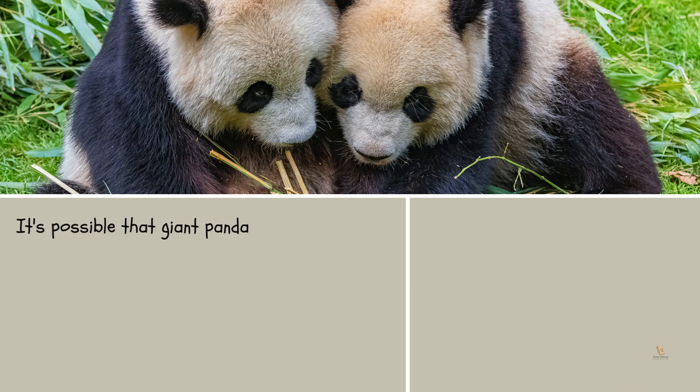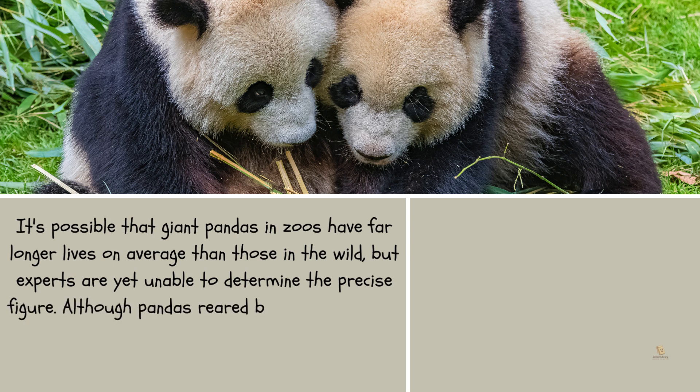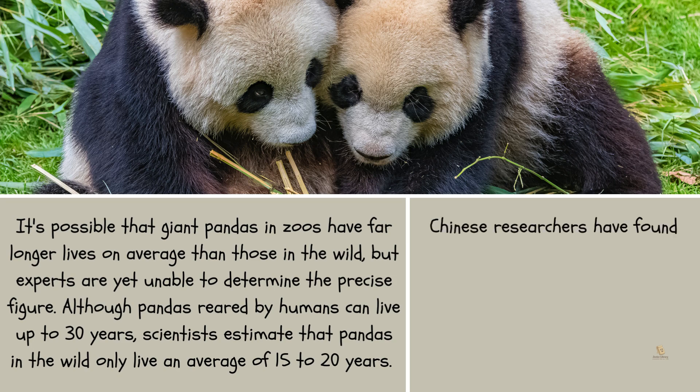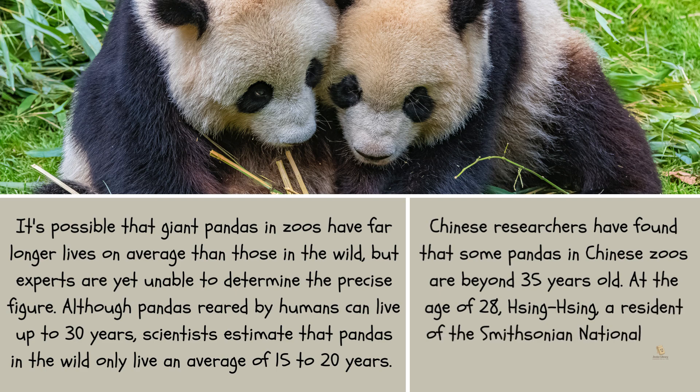Giant pandas in zoos may live far longer on average than those in the wild, though experts are yet unable to determine the precise figure. Although pandas raised by humans can live up to 30 years, scientists estimate that pandas in the wild live an average of only 15 to 20 years. Chinese researchers have found some pandas in Chinese zoos beyond 35 years old. Xing Xing, a resident of the Smithsonian National Zoo, passed away in 1999 at the age of 28.